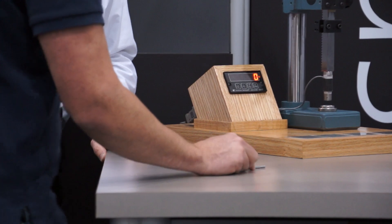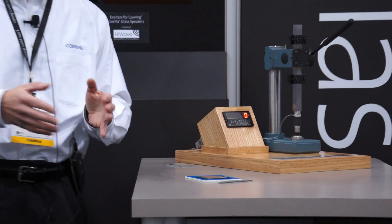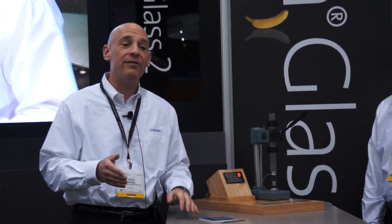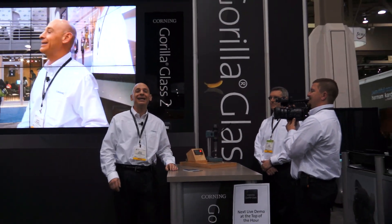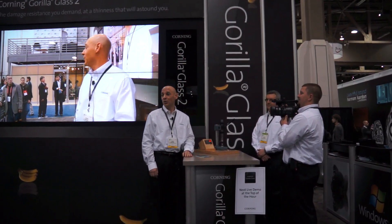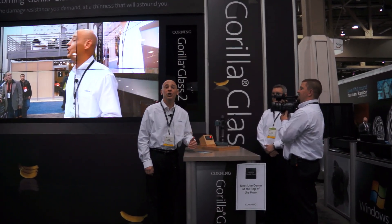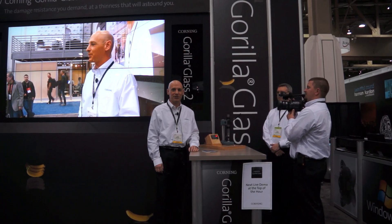Thank you very much, good effort. Once again, the damage resistance and retained strength of Corning's Gorilla Glass prevails. However, we never stop listening to our customers' continued pursuit for thinner and just as durable form factors. I am very pleased to now introduce the exciting world of Corning's Gorilla Glass 2. Gorilla Glass 2 has the damage resistance and retained strength of Corning's Gorilla Glass, however, up to 20% thinner.